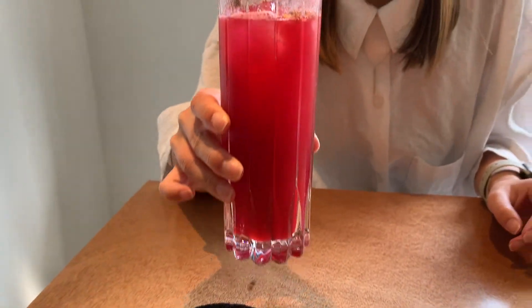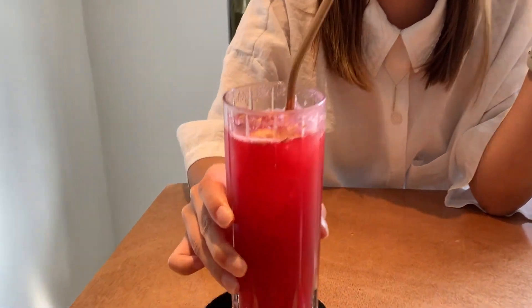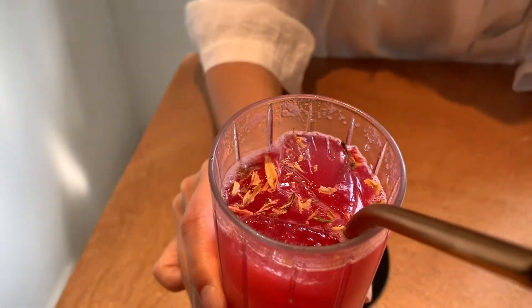Yunji got a gin-based cocktail — it's pink, it's fruity, but you do get the botanicals of the gin. There's some fizz, definitely some bitter-sour bite, and it's not too thin or too thick. It's very medium in body. You get the botanicals and some bitter and sour.